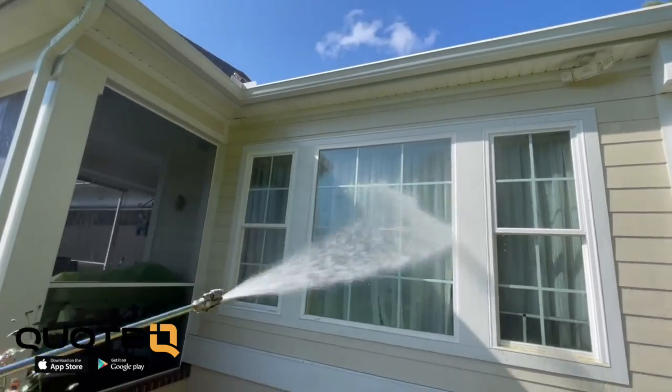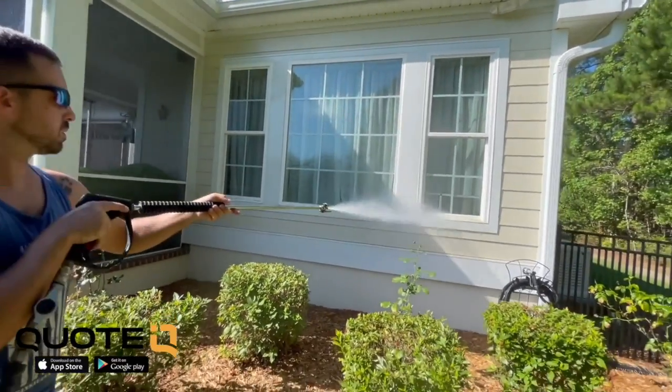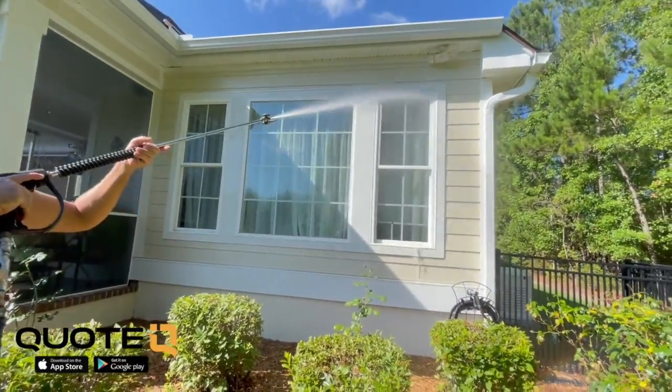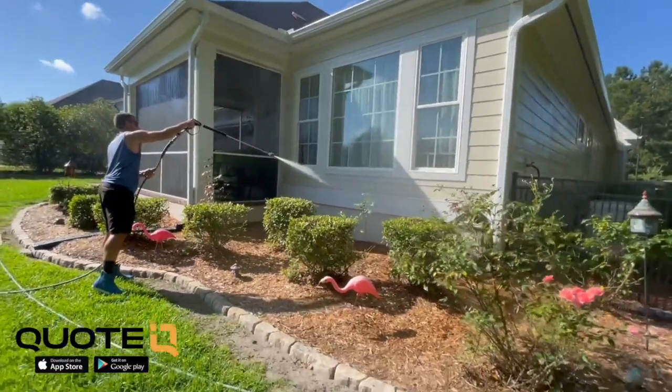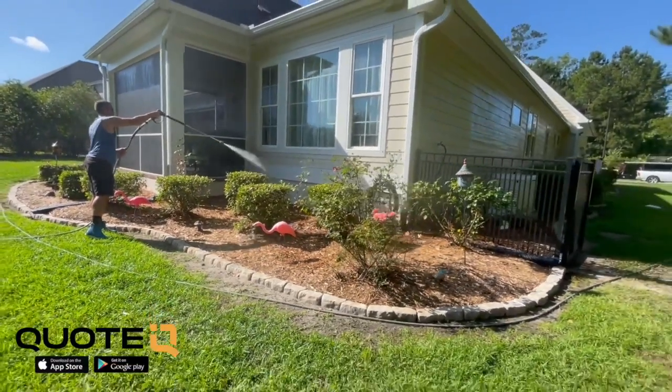Selling a smaller service can get your foot in the door with customers, especially at a lower ticket price. If you want to leverage gutter cleaning to your favor, advertise for it — these lower-ticket services are often less advertised, so you can get your foot in the door and then offer bigger tickets like pressure washing.